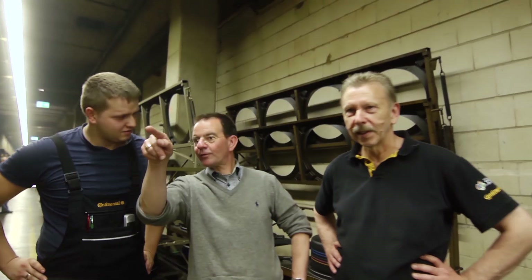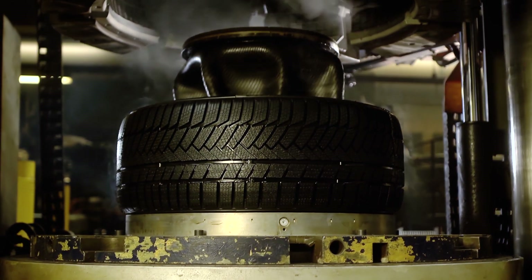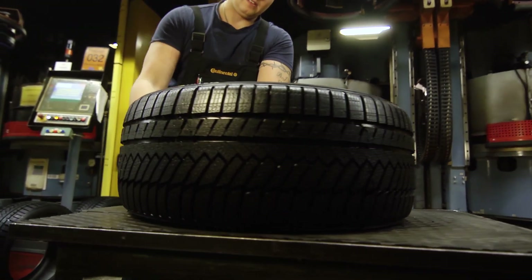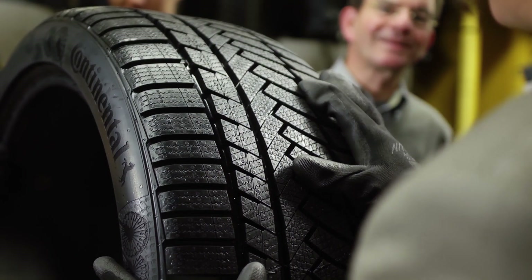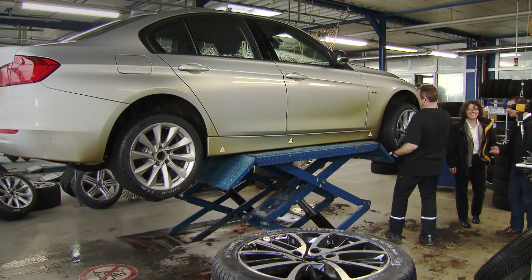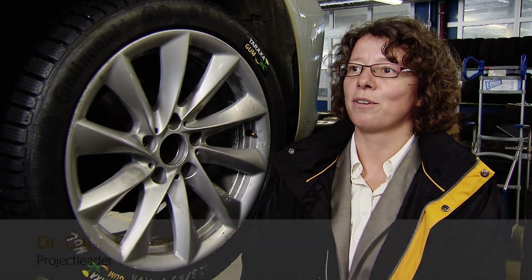Then the time has finally come — the moment we have all been waiting for. In just a few seconds we will see the first Continental tires made from dandelion rubber. That's a really exciting step for us, having these first dandelion tires on the car. The vehicle tests are the final step in evaluating a tire itself — they really tell you the truth of the tire performance.